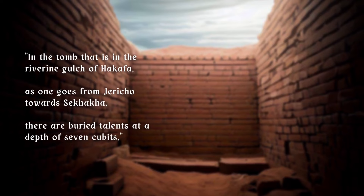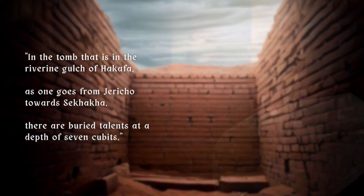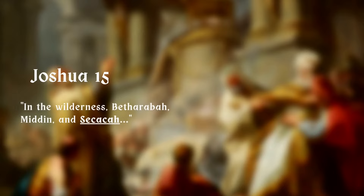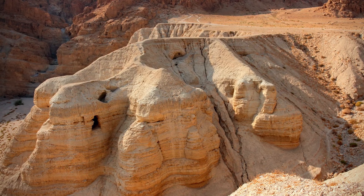Here is another intriguing entry: 'In the tomb that is in the riverine gulch of Hakafa, as one goes from Jericho towards Sakaka, there are buried talents at a depth of seven cubits.' It's not known for certain which or whose tomb is meant here, and the ravine once called Hakafa has not been precisely correlated to any place on modern maps. The town of Sakaka is mentioned in chapter 15 of the book of Joshua, where it belonged to the tribe of Judah, and some scholars have suggested that Sakaka is actually the Qumran area.